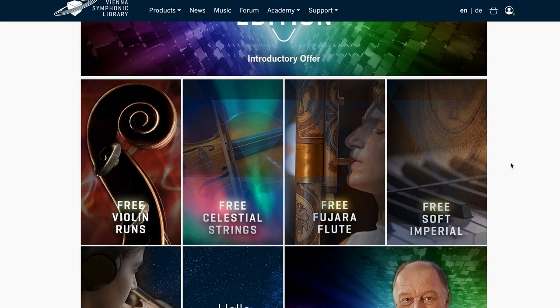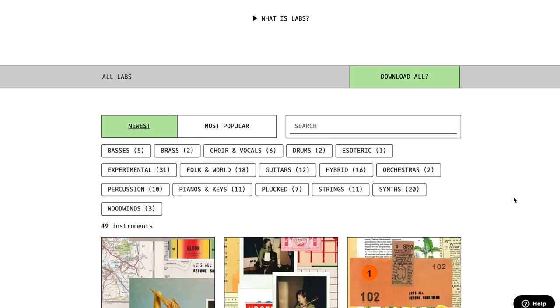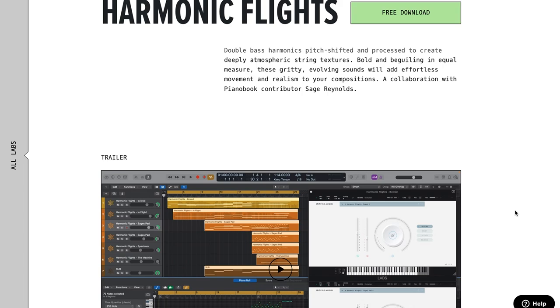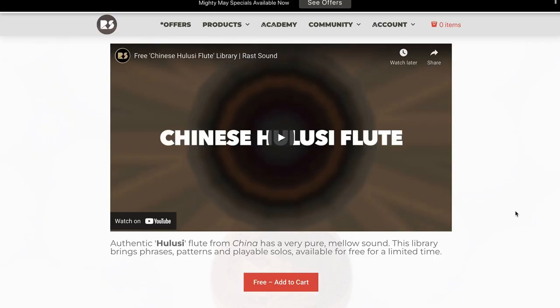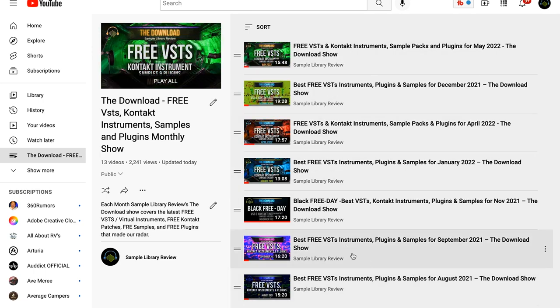Featured freebies this week: Vienna Symphonic Library is on a roll with freebies — their latest, free violin runs, now only requires an iLok account. Spitfire Audio's LABS have released Harmonic Flights — atmospheric string textures from a double bass, harmonics picked, shifted, and processed. And Rast Sounds has a Chinese Hulusi flute as a free Kontakt instrument. If you're jonesing for more freebies, Sample Library Review has a playlist of all the episodes of the Download Show, where we recap all the free VSTs, Kontakt instruments, samples, and plugins that make our radar.